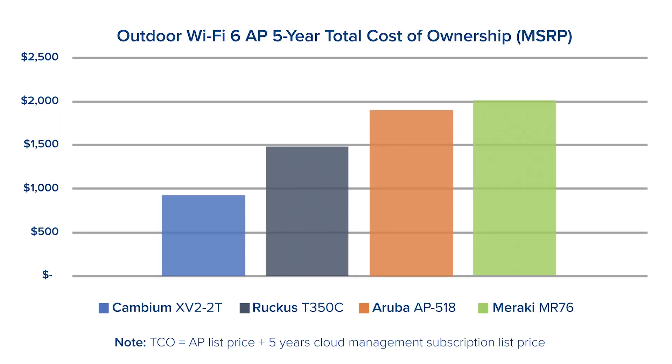In addition to less equipment, Cambium's price point is also significantly lower than the competitive solutions. And that's what this chart shows, where you see a total cost of ownership over five years of nearly half of the other solutions.